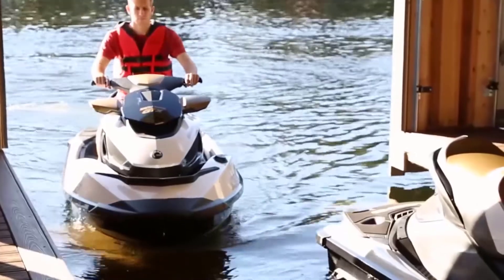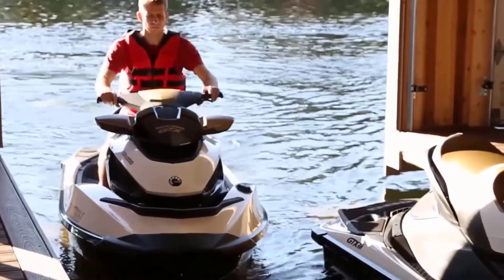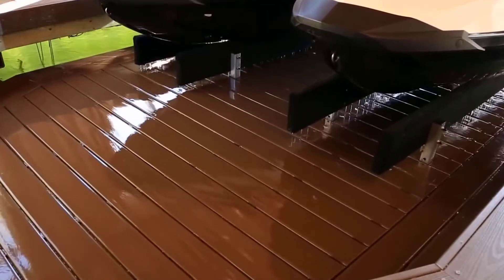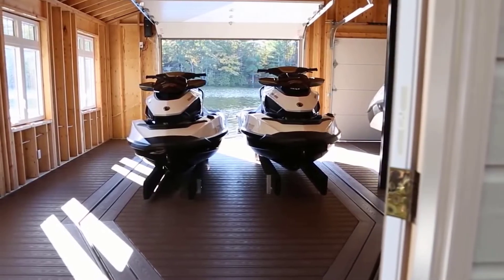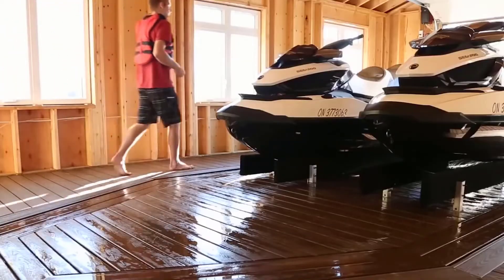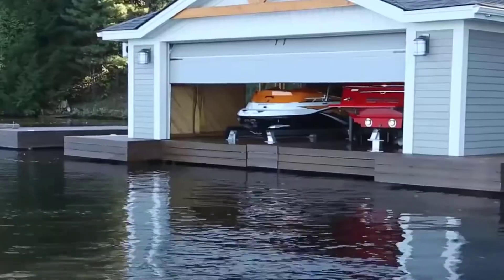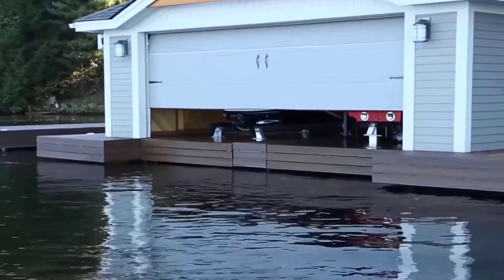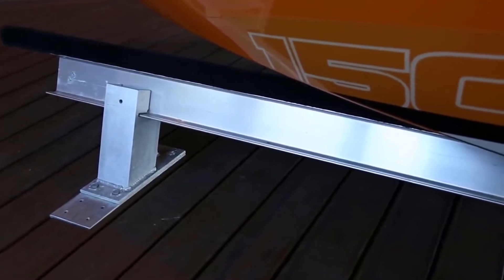All mechanical components are placed under the flooring, so the platform boat lifts are not only practical but also aesthetic. They have minimum contact with water, which guarantees the durability of the structure. The lift is equipped with a locking system to leave the boat for a long time — up to a year — without worrying about its safety.